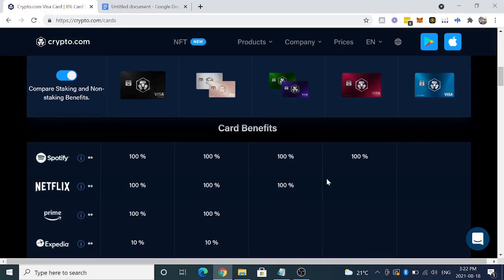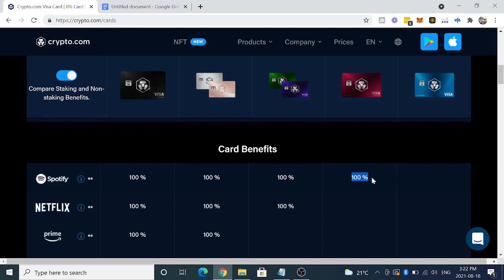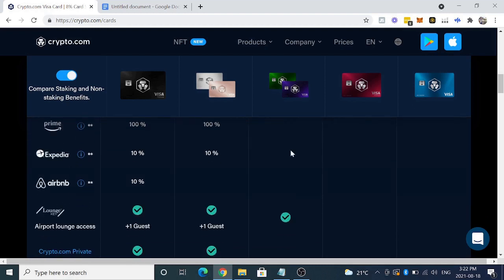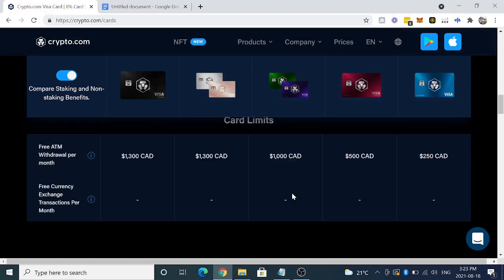Before we get into that, I'd also like to show a couple more benefits you get directly from the card. From the Ruby Steel, you get a 100% rebate back in CRO on Spotify. And from the higher card tier, you get 100% rebate back on both Spotify and Netflix. Another cool thing with the third level tier is you also get airport lounge access with LoungeKey — one of the largest airport lounge access companies. You get free food, free alcohol, and showers. And you get a 100% free access to that. You also get free ATM withdrawals per month — $500 for the Ruby Steel and $1,000 for the third level.